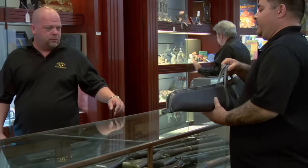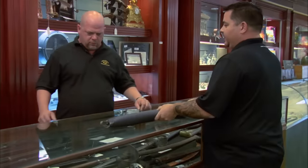Hey, what do you got? Hey sir, I've got an interesting gun here for you to take a look at. A 1891 J.P. Sauer and Son hammer drilling.